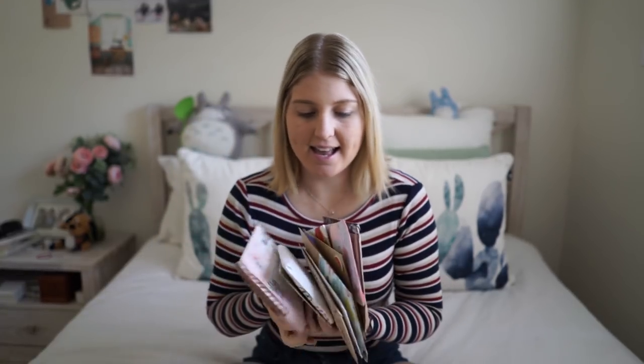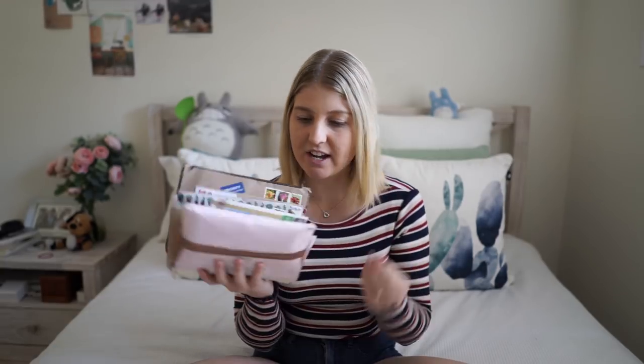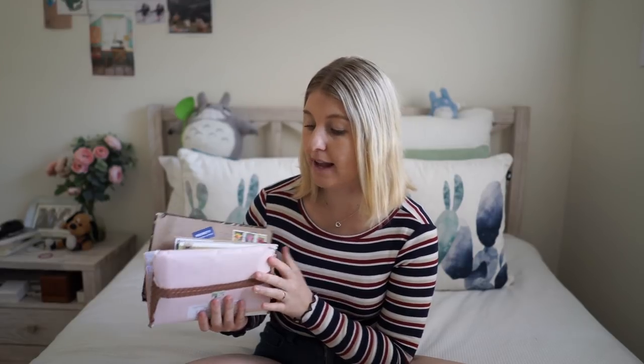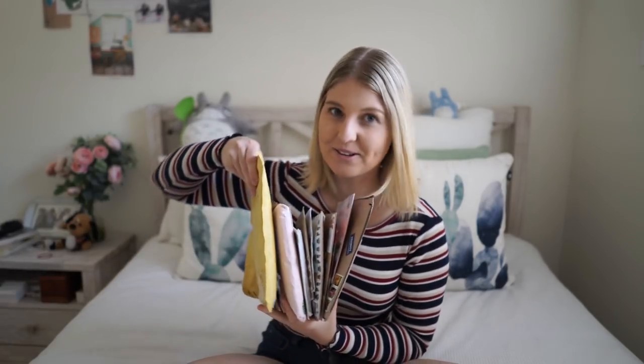So let's jump into the PO box opening and I'll show you all the mail I got. These are all the letters I got in the mail for this month and last month. As I mentioned, I have stopped kind of accepting new pen pals and I've taken my PO box address off most places. I'm still getting quite a few letters — a lot of these are replies, some are new, which is still great. But I just need to remind people that it will take me a long time to reply.